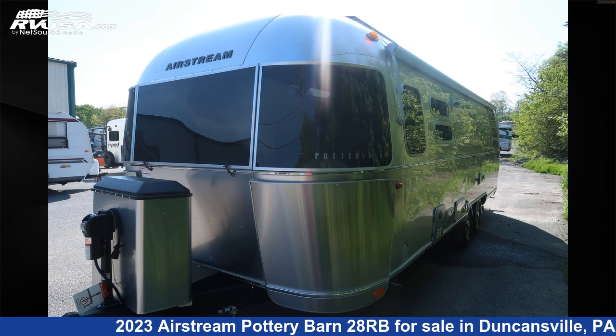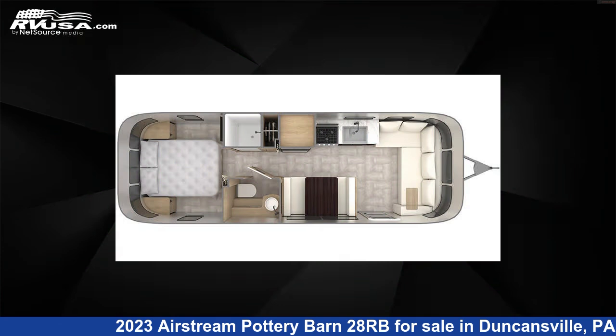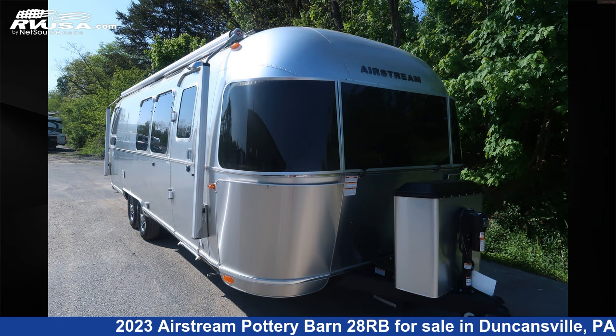This 2023 Airstream Pottery Barn 28RB is a travel trailer RV. It is located in Duncansville, Pennsylvania 16635, and is offered for sale by Ansley RV.